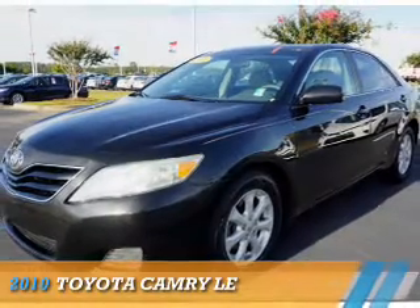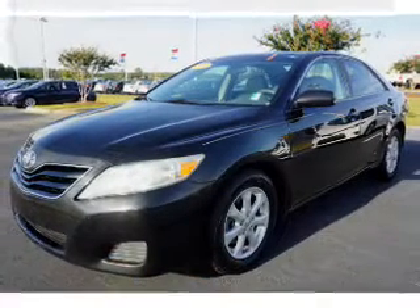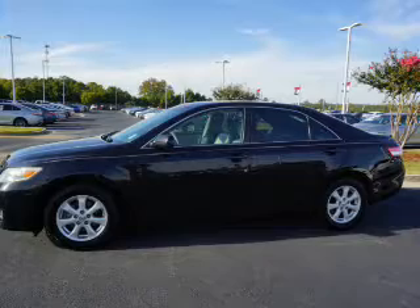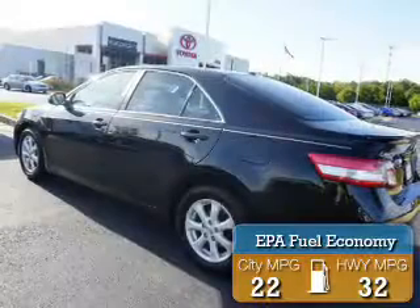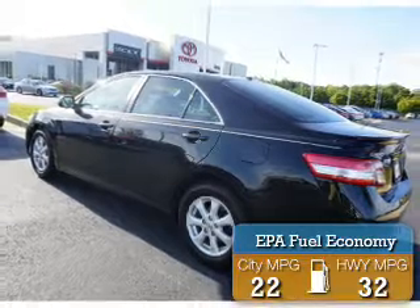Presenting the 2010 Toyota Camry. It's powered by front-wheel drive and a 2.5-liter 4-cylinder engine. Great fuel efficiency saves you money by requiring fewer trips to the gas station.